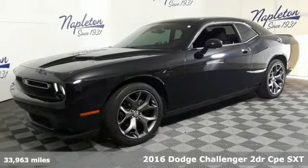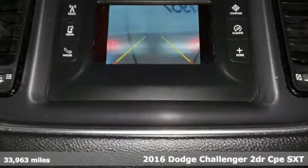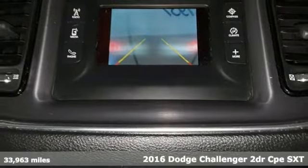Here's a 2016 Dodge Challenger. Dodge doesn't do middle of the road — leave average in the dust.